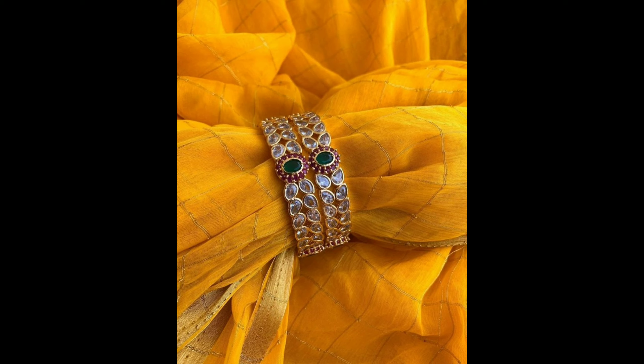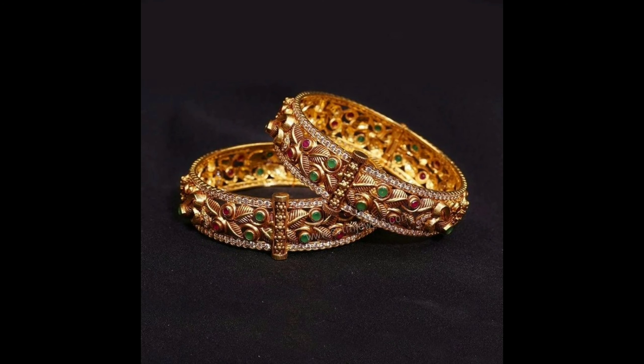I hope if you like these bangle designs, please do like, share, and subscribe to our channel.